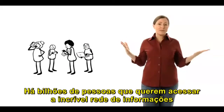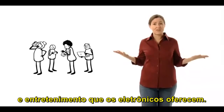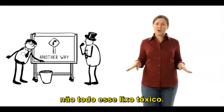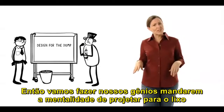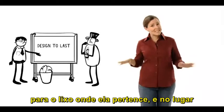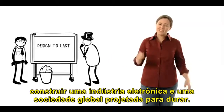That's why we need to join with others to demand stronger laws on toxic chemicals and on banning e-waste exports. There are billions of people out there who want access to the incredible web of information and entertainment that electronics offer. But it's the access they want, not all the toxic garbage. So let's get our brains working on sending that old design-for-the-dump mentality to the dump where it belongs, and instead building the electronics industry and a global society that's designed to last.